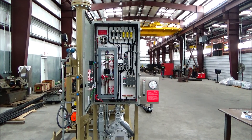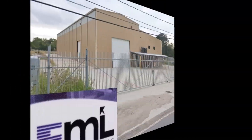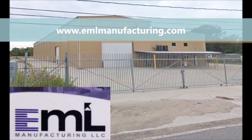The SER power controllers and associated components allow for proper operation of the fuel gas conditioning system. Thank you for watching this video, and if you have any questions, please visit our website at www.emlmanufacturing.com. There you can find all of our contact information and product information.